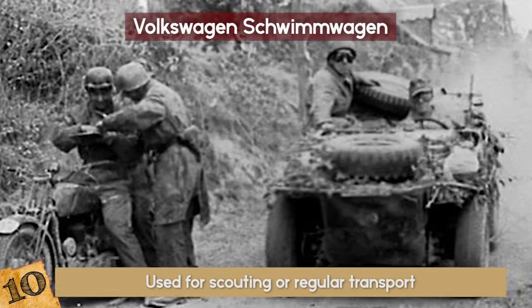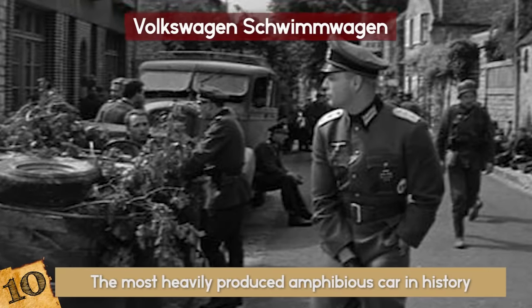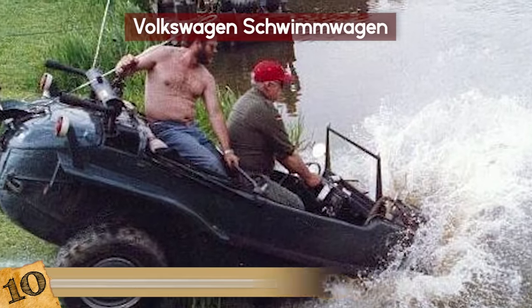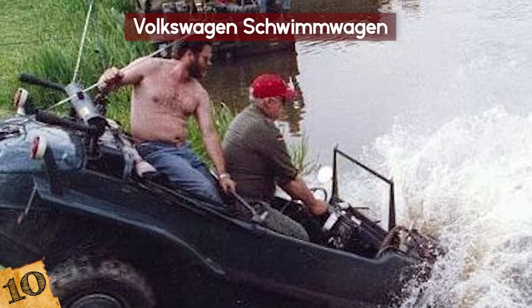According to Tank's Encyclopedia, the Schwimmwagen remains the most heavily produced amphibious car in history. As a valuable and rare machine, it is still loved by car collectors everywhere.